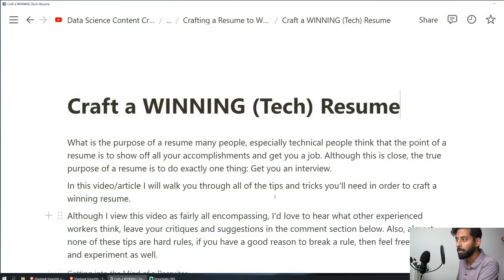We're going to be talking about crafting a winning tech resume — what do you need to do to make sure your resume gets you into the interview category? What is the purpose of a resume? Many people, especially tech people, think the point is to show off all your accomplishments and get you a job. But really, it's supposed to do exactly one thing: get you an interview. That's it. That's the only thing your resume is supposed to do.